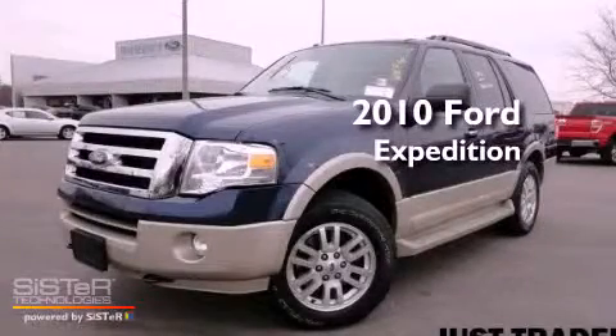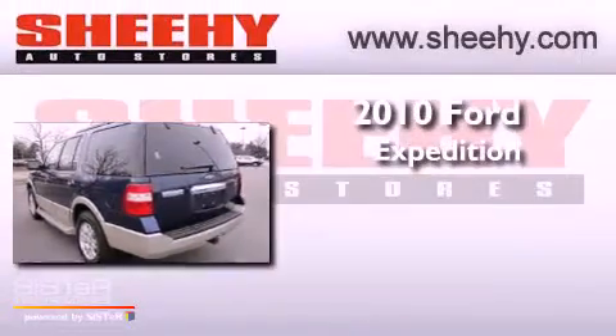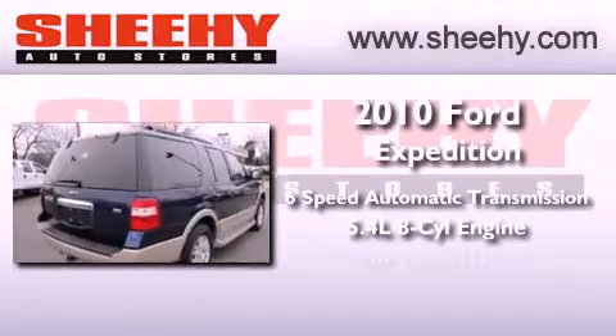This is a certified pre-owned 2010 Ford Expedition. This SUV has a six-speed automatic transmission, a 5.4 liter V8, and the added safety and control of four-wheel drive.